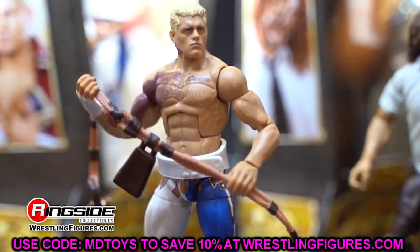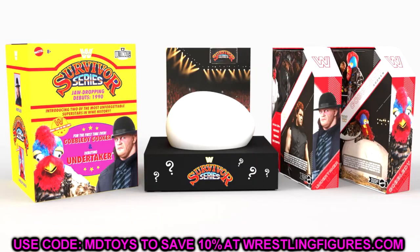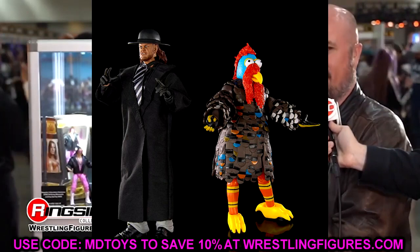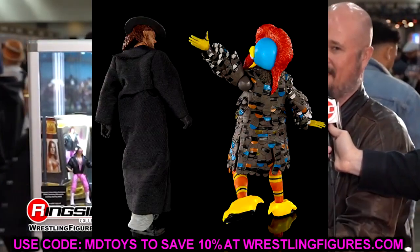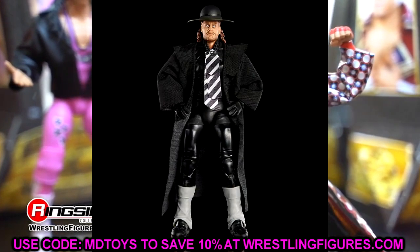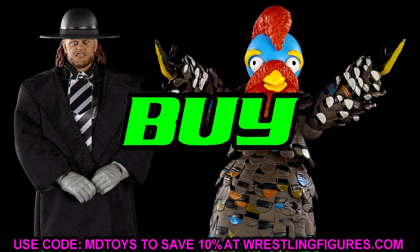Starting with the Ultimate Editions: the Survivor Series Amazon exclusive Jaw Dropping Debuts Undertaker and Gobbledygooker 2-pack. This one is so unique that I feel like everyone needs it. I love this pack. If you don't care about the Gobbledygooker or the Undertaker you can skip it, but if you want a pack that's going to be memorable for a long time, I would buy this one just for the sheer uniqueness of it.